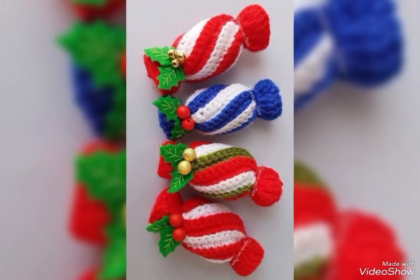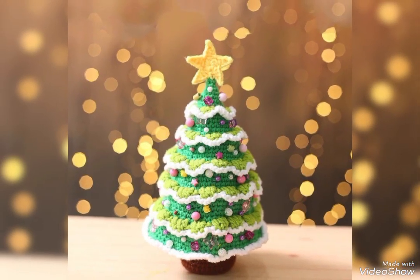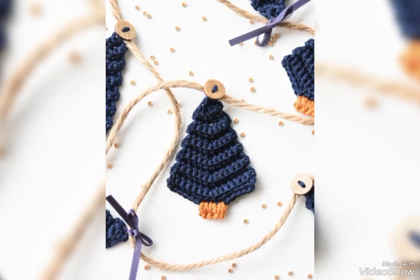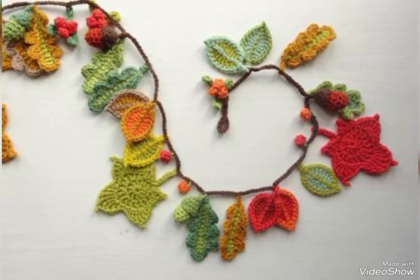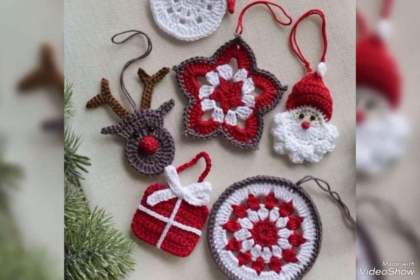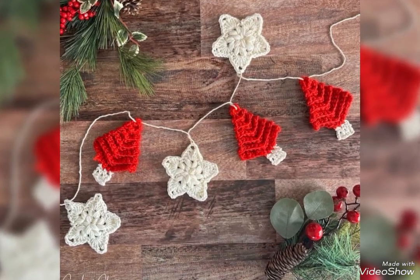If you want to see different crochet designs, you must visit our channel. There we regularly explore our new crochet design ideas and Christmas designs collection. The crochet Christmas tree is so beautiful.